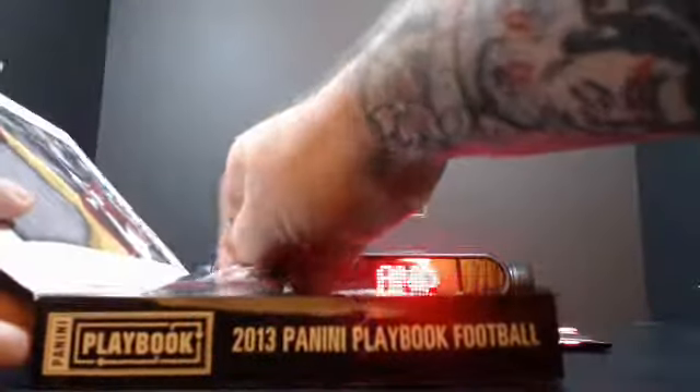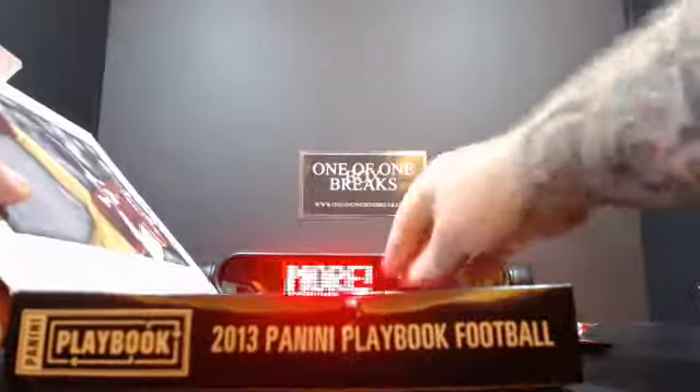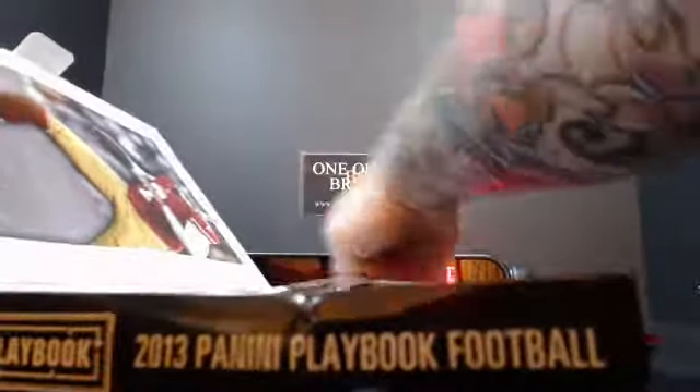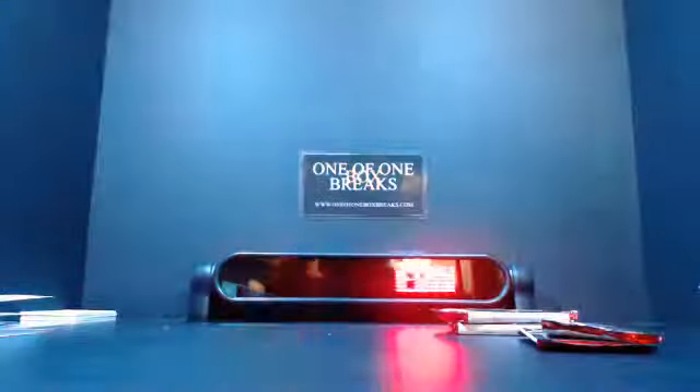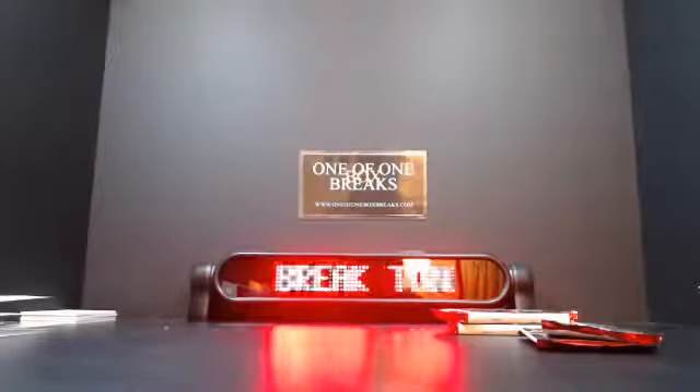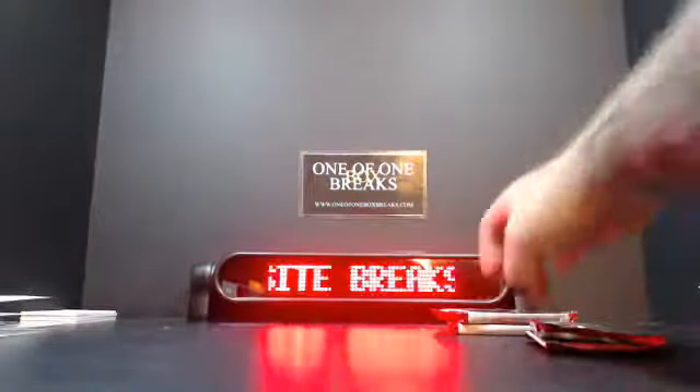There's a Finny there. We've got a book, Finny, and another book. Alright, good luck to you, here we go.